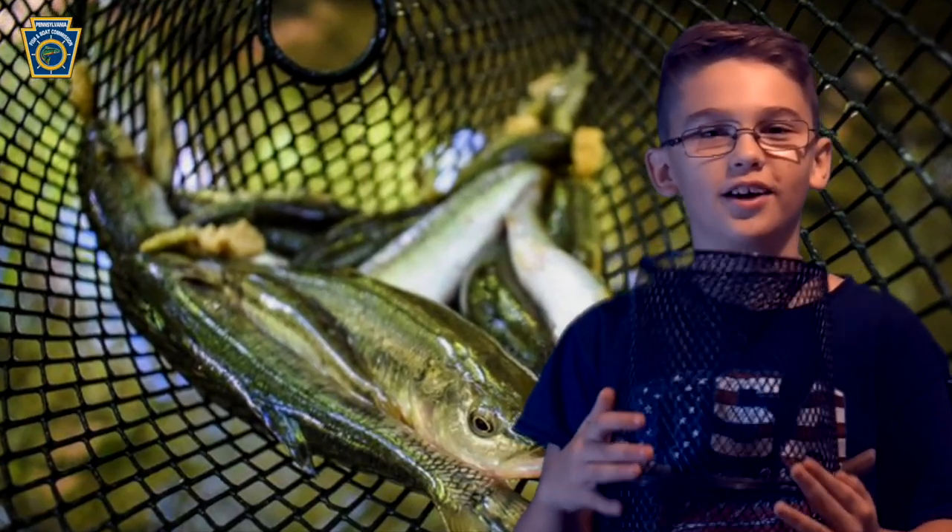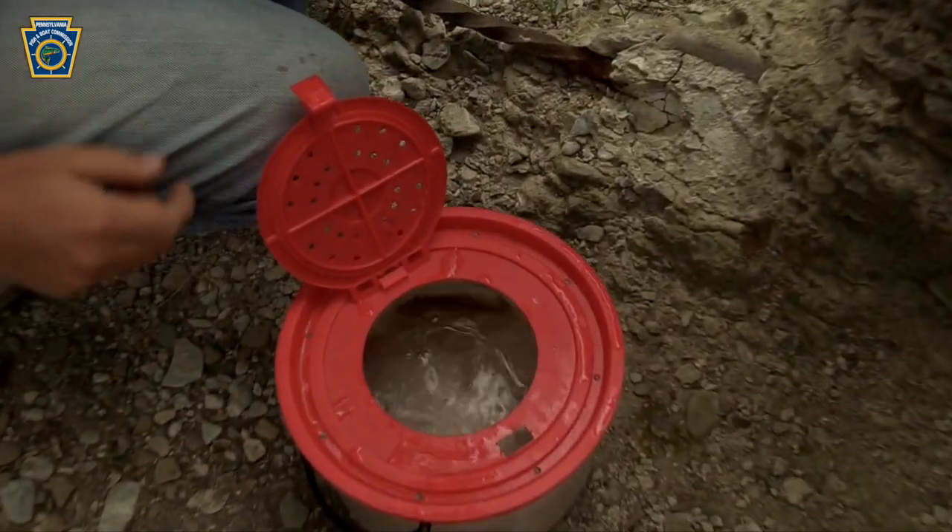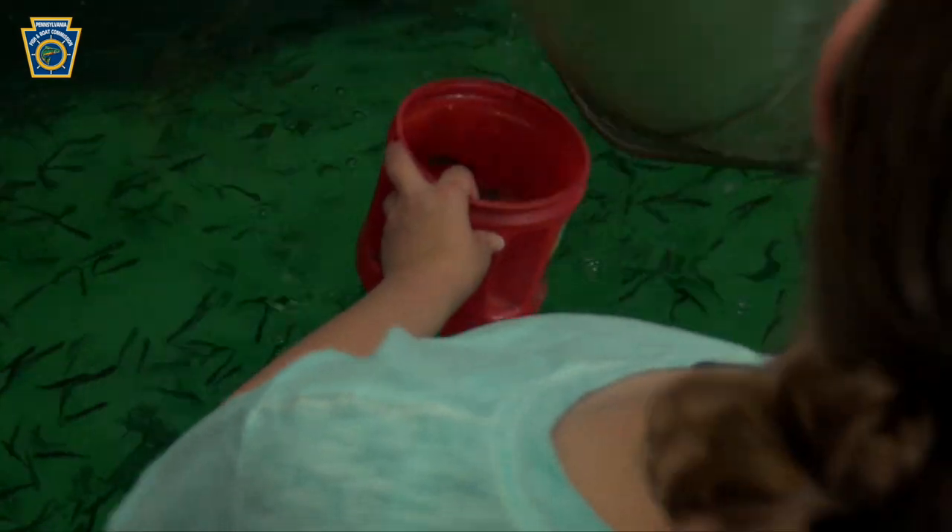It's always exciting to find out what we caught in the trap. We throw only the minnows we need into the bucket. Make sure to always be accompanied by an adult.